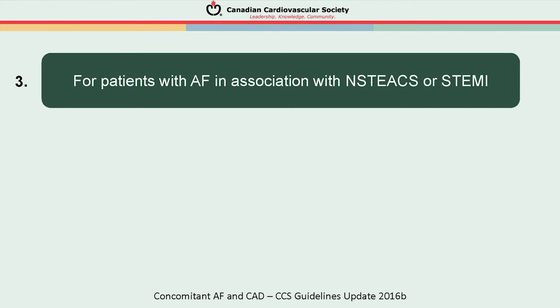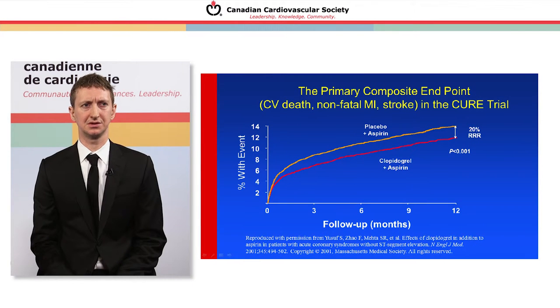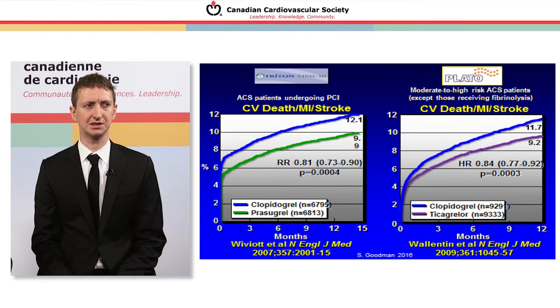The last group is those with atrial fibrillation presenting with an acute coronary syndrome. The landmark CURE trial demonstrated substantial benefit with aspirin plus clopidogrel versus aspirin plus placebo in terms of reducing repeat events with dual antiplatelet therapy. More recently, Triton-TIMI examined prasugrel and PLATO examined ticagrelor, both showing substantial additional benefit over clopidogrel as part of dual antiplatelet therapy.